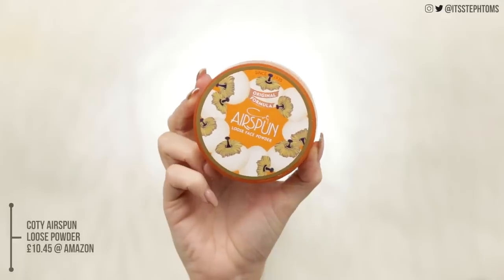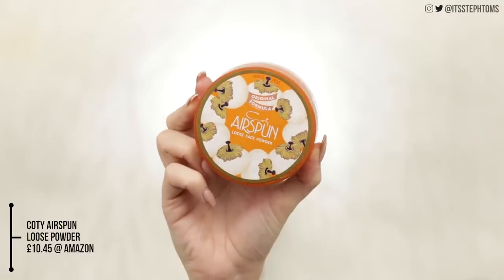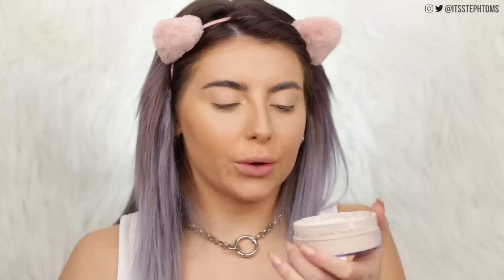For powder I have the Coty Airspun Loose Powder. I've heard so many people — specifically American YouTubers — talking about this. Apparently it's a classic. Let's open this bad boy up — okay, it looks like it's exploded along the way, but it smells like old ladies, which I love. I want a perfume like this. My friends have this joke because all my favourite perfumes are like old lady smells.